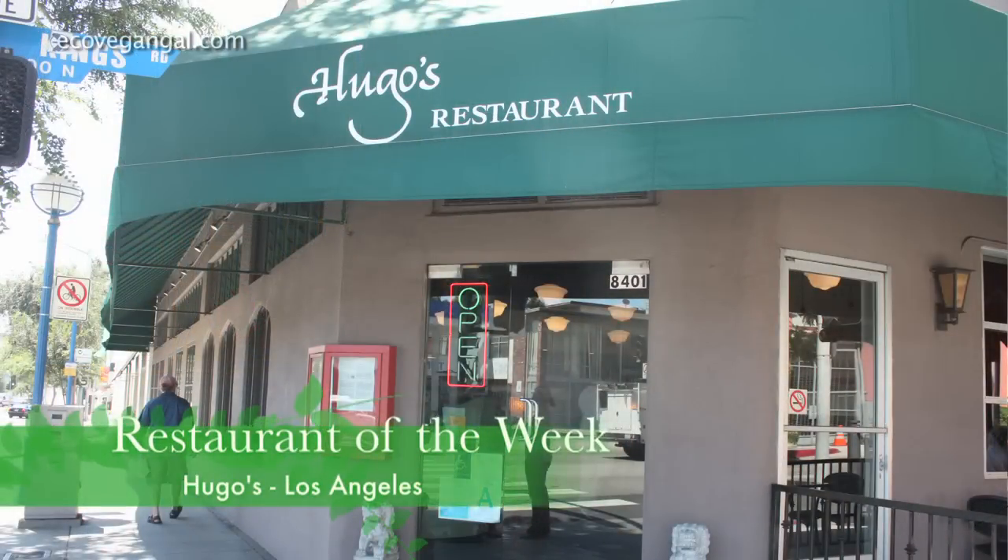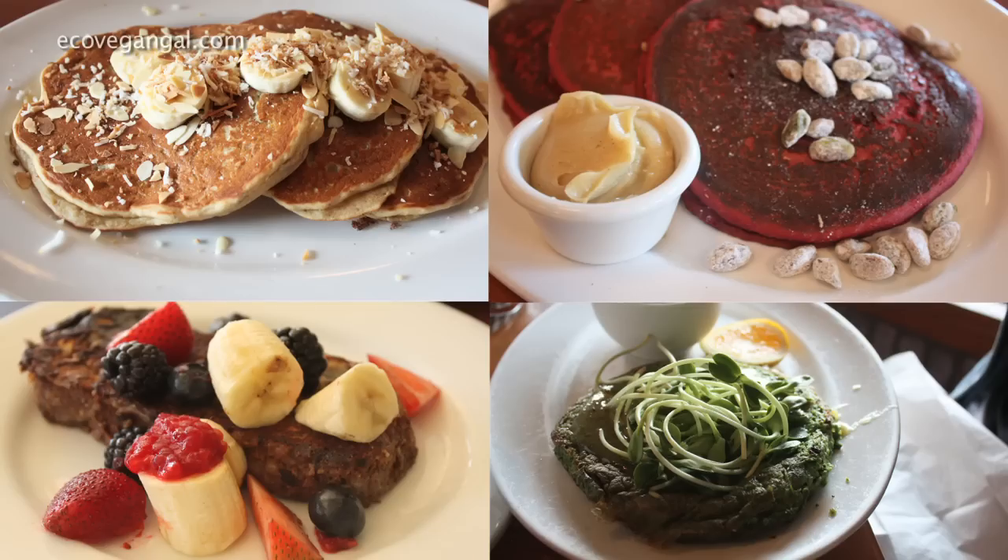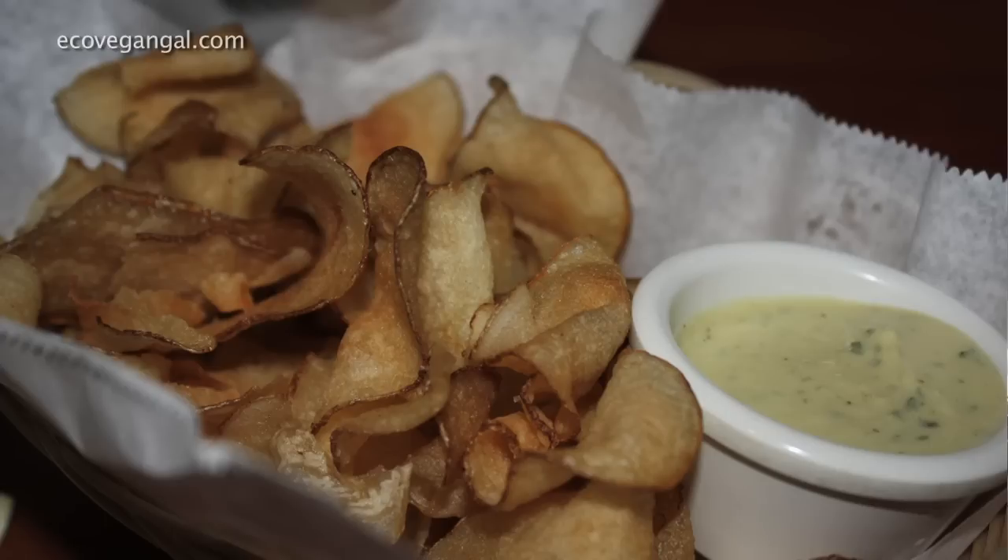Restaurant of the week is Hugo's in Los Angeles. I've collected all these photos of all the meals I've had there — I've been there for breakfast, lunch, and dinner. I've taken friends there, been there for parties, had meetings there. Hugo's is phenomenal. They have such a huge vegan menu and not only that, they're really catering towards soy-free and gluten-free vegans like myself.